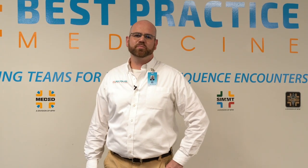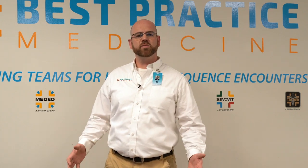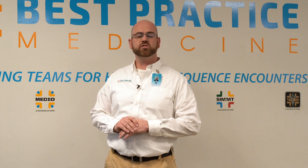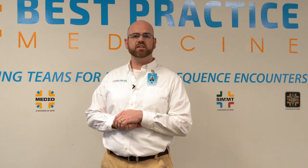Hey everyone, Ben King here with Best Practice Medicine, and this is a just-in-time training moment. This moment is designed for our colleagues who work in 911 response, especially those working in rural America, who are interested in improving their knowledge of how to care for someone with a highly infectious disease.